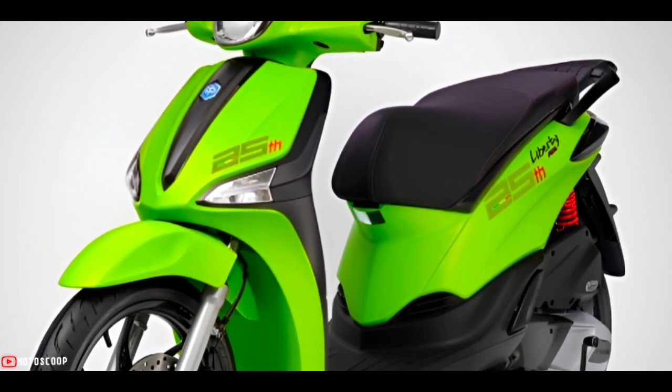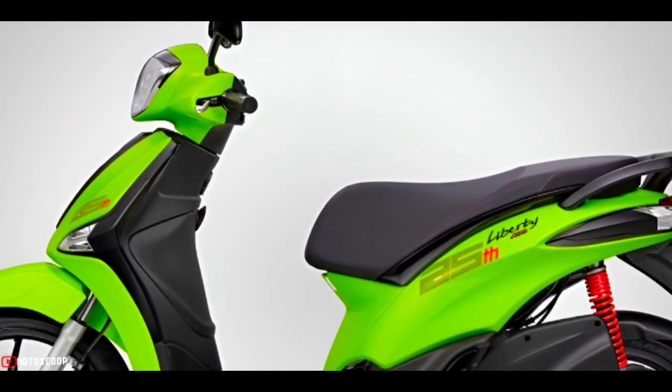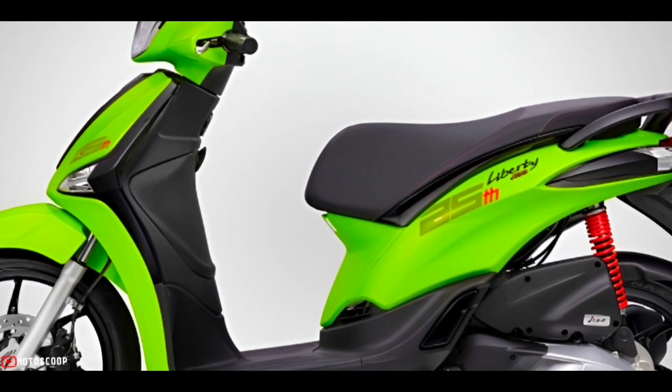The Liberty 25-year Special Edition has a suggested retail price of $2,015 USD, roughly 119,000 Philippine Peso, and is officially available at genuine Liberty showrooms nationwide.